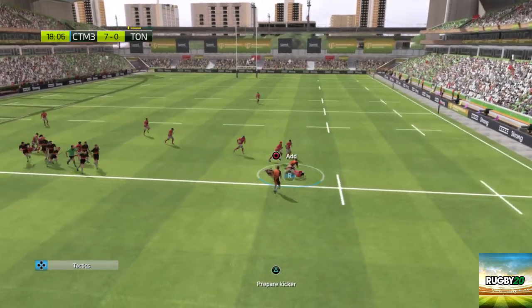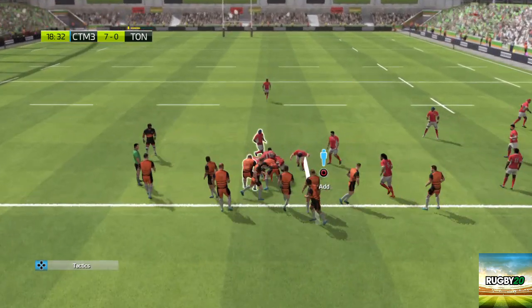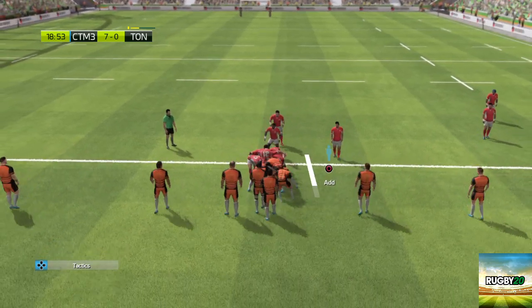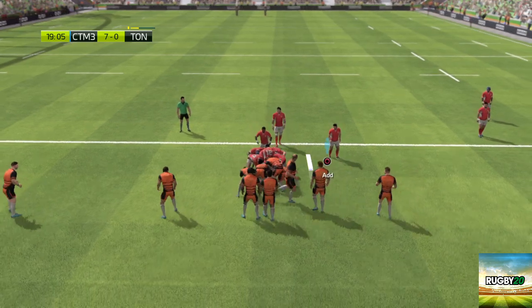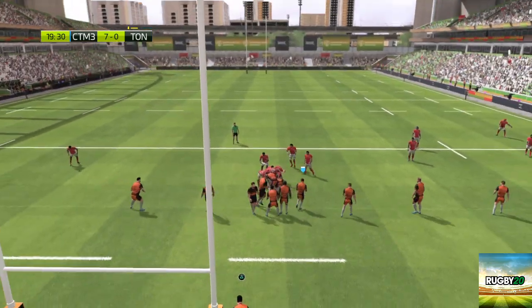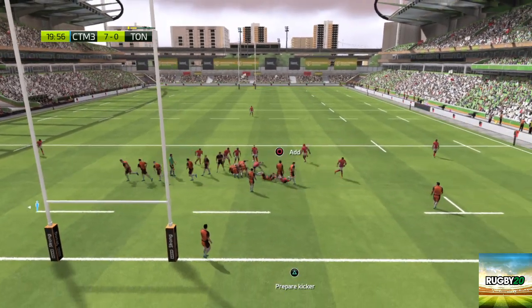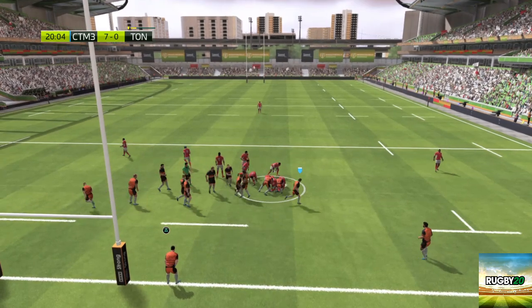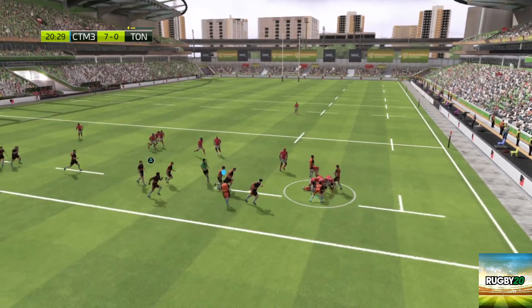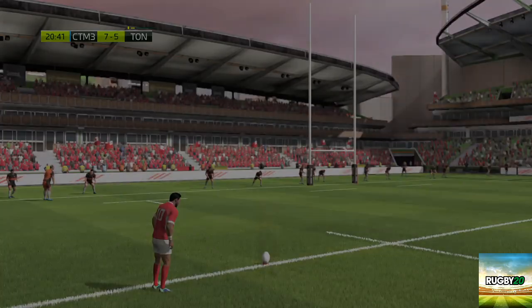They must get the ball out to the wingers. They keep the ball. Putting their shoulder to the wing. Coming in to support the ball carrier is Funa. The attack by Tonga held up. They're not being allowed to make any ground forward. Determined defensive effort. There are huge opportunities on the wings. Ball still in the hands of Tonga.